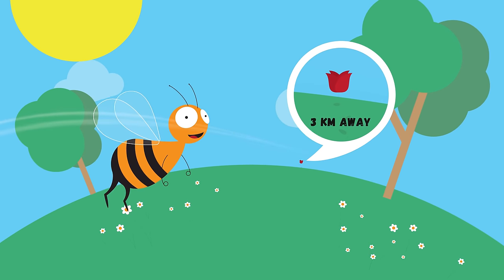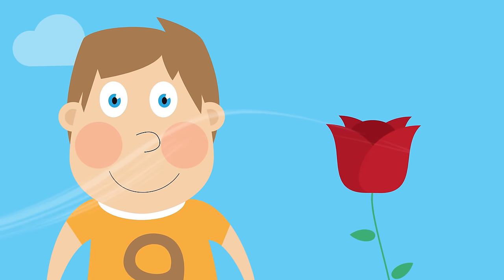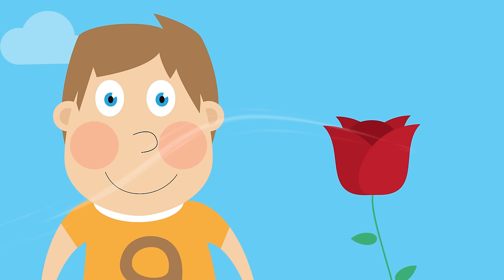See that rose over there? Lulu can smell it. You and I, as human beings, smell by breathing the air that comes through our nose.